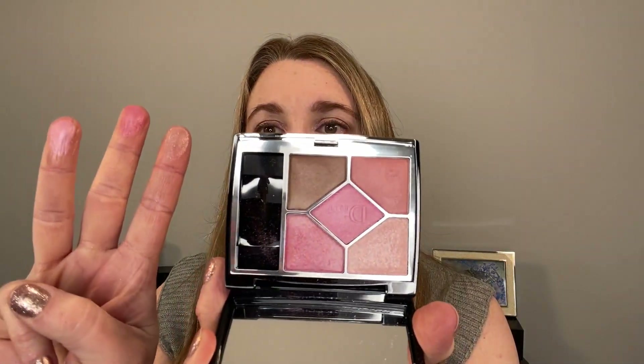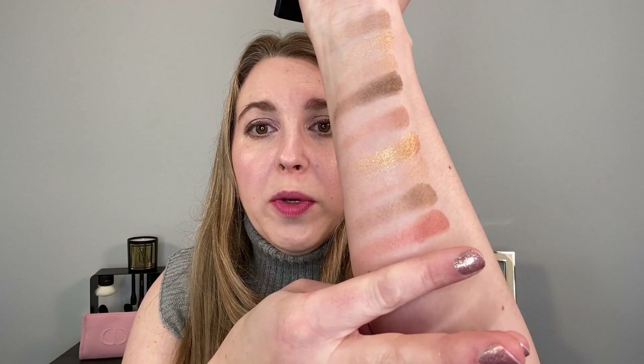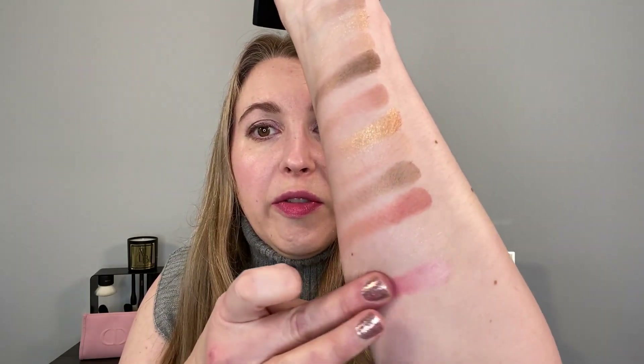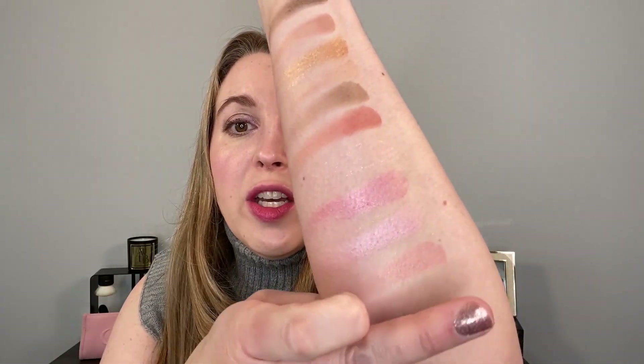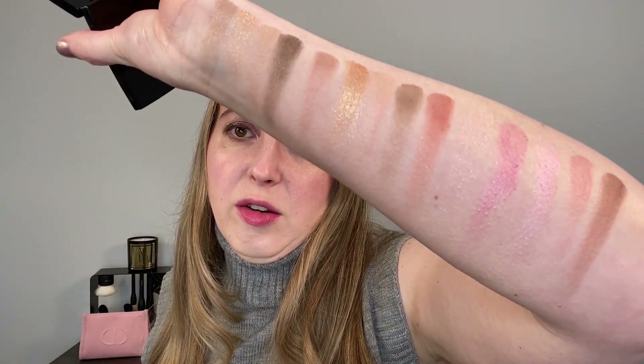This one here is 839 Popoline from Dior. You've got a topper shade there, so it's a little bit harder to see. You can see how cool-toned, like satiny pink, the middle shade is. In the individual videos for this, I do go through the finishes, comparisons, and things like that, so definitely check that out.